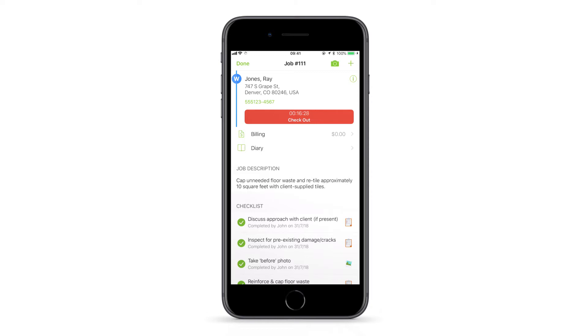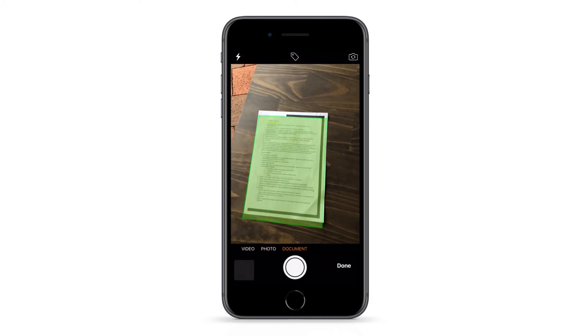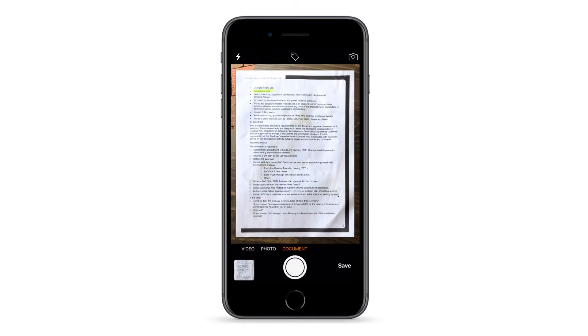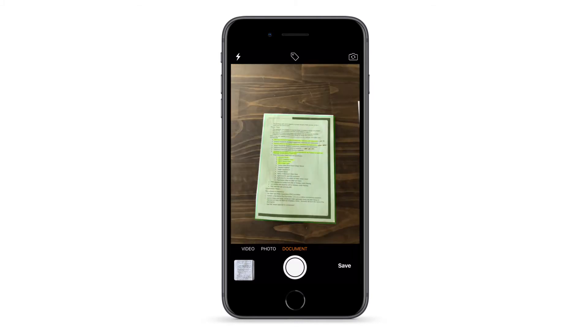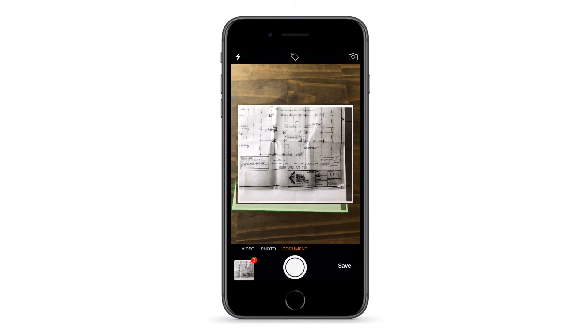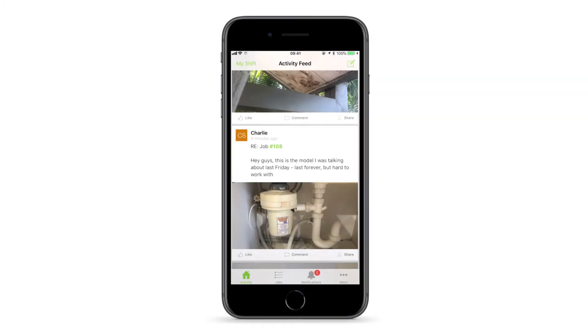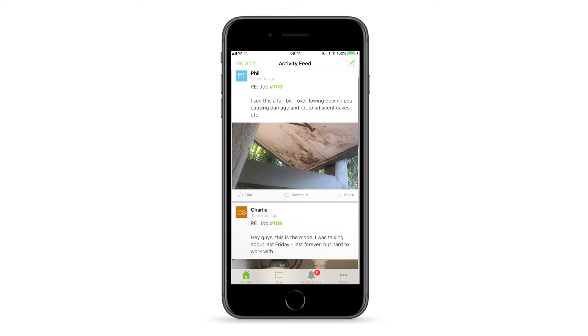If you need to record some kind of document or paperwork against jobs, check out ServiceMate's document scanning feature. Open the camera from a job card and swipe across to document. Let the camera focus and detect the document's edges, then tap the capture button. ServiceMate will flatten and trim the image ready to save to the job diary. Similar to photos, you can capture several documents in succession, then review before saving.